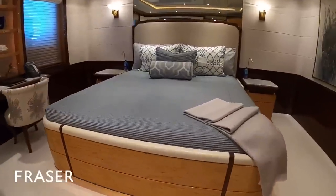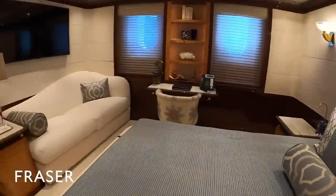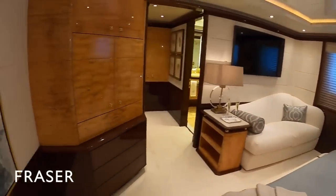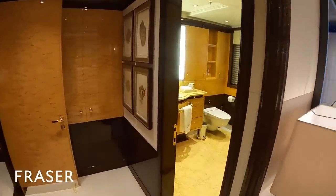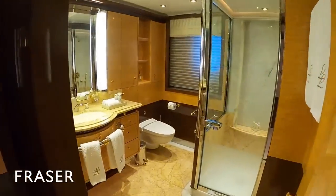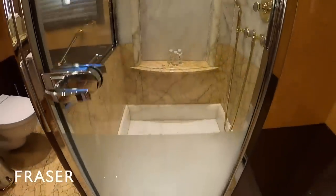This is our VIP cabin with a king-size bed, a luxurious ensuite bathroom, and a walk-in shower.